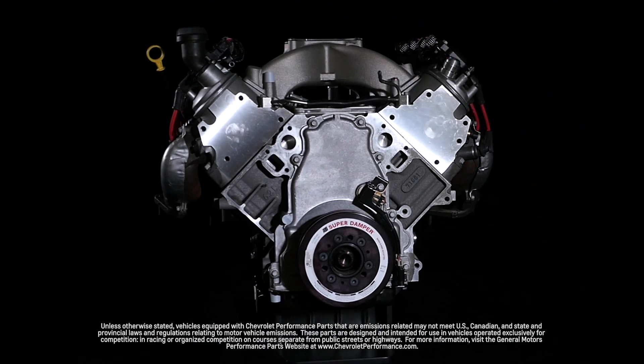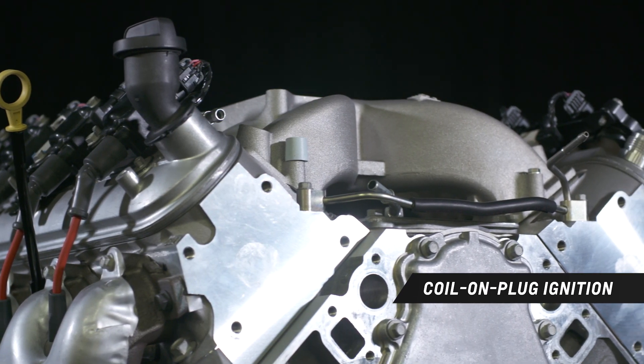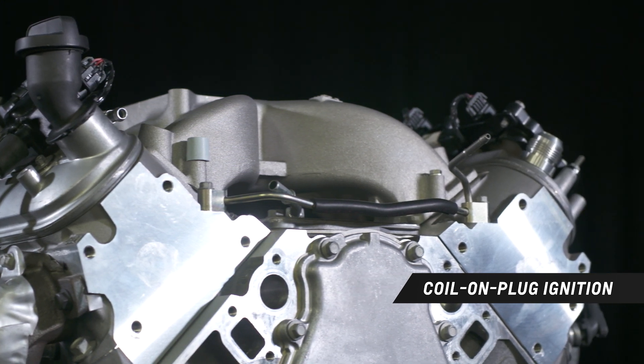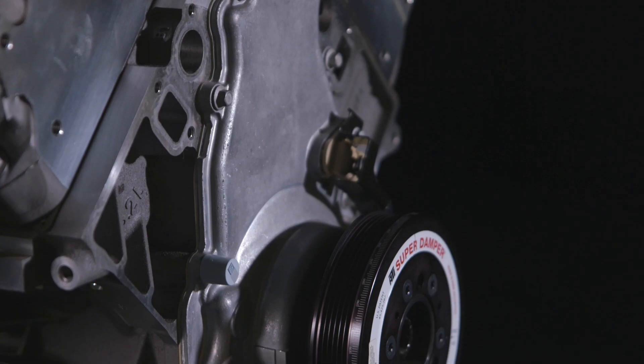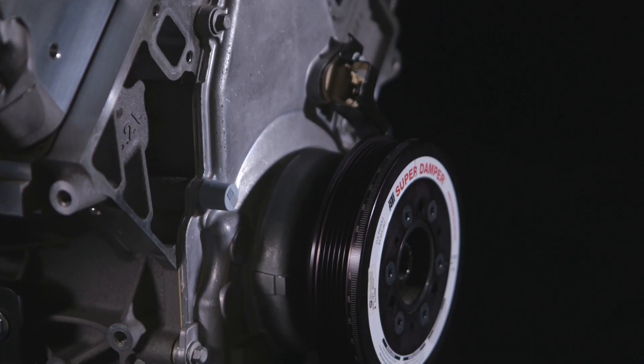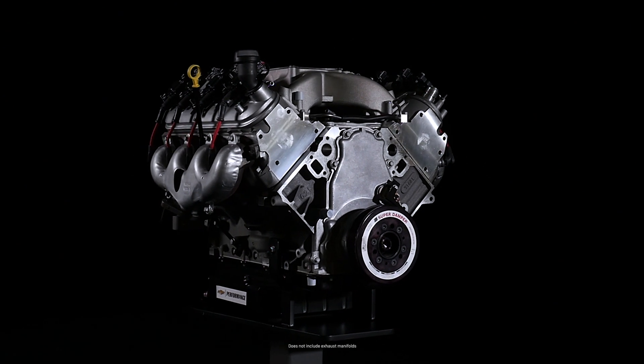The CT525 6.2 liter comes with coil-on-plug ignition and an SFI certified balancer. All that's needed to complete the assembly is a carburetor, starter, and our LS LSX ignition controller, all available from Chevrolet Performance.